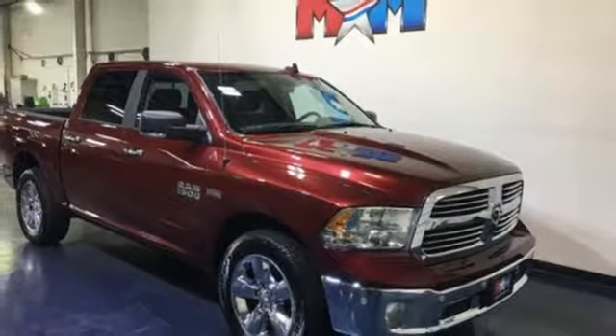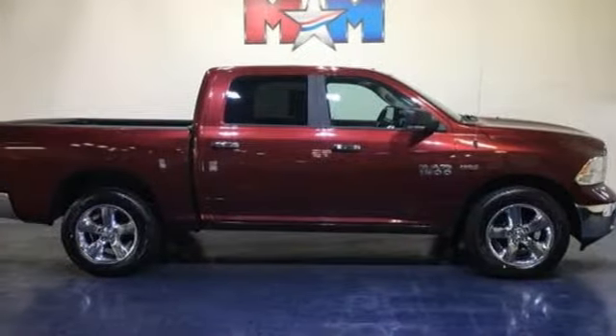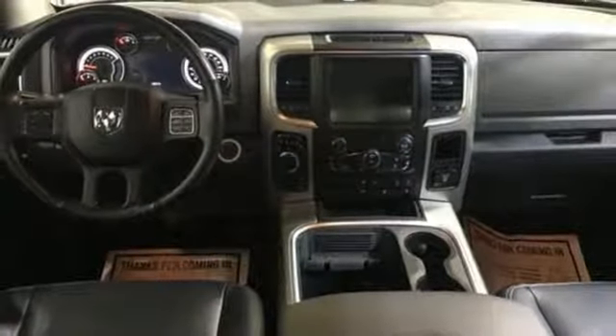Power heated mirrors, front heated leather bucket seats, aluminum wheels, heavy duty shocks, configurable instrument gauges, and automatic transmission.